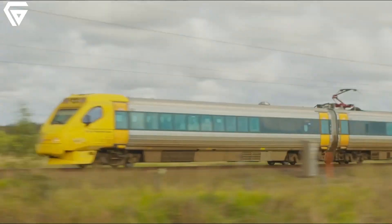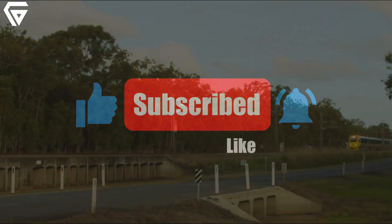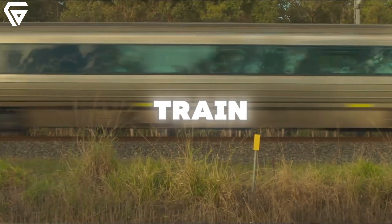If you enjoyed this video, don't forget to like, subscribe, and hit the bell icon for more stories like this. Let us know in the comments — what's your favorite train journey?